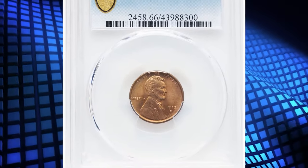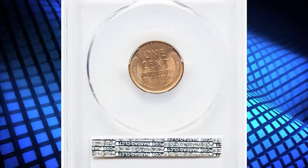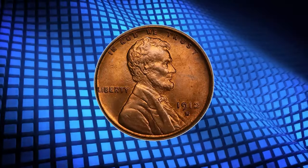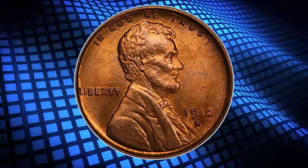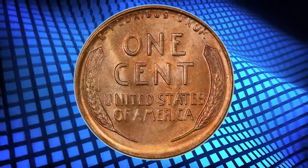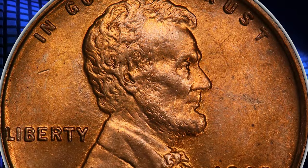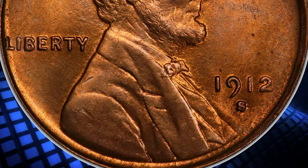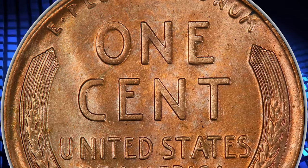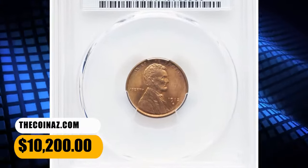Number 2: 1912-S Lincoln Cent, graded as MS66 Red by PCGS. From a smallish mintage of 4.4 million pieces, the 1912-S Lincoln Cent is a better date in the popular series. With red surfaces, the 1912-S is a collectible issue in grades up to the MS65 level, but specimens in MS66 are condition rarities. This spectacular premium gem exhibits razor-sharp definition on all design elements, and the impeccably preserved original red surfaces are lustrous and appealing. It was sold for $10,200.